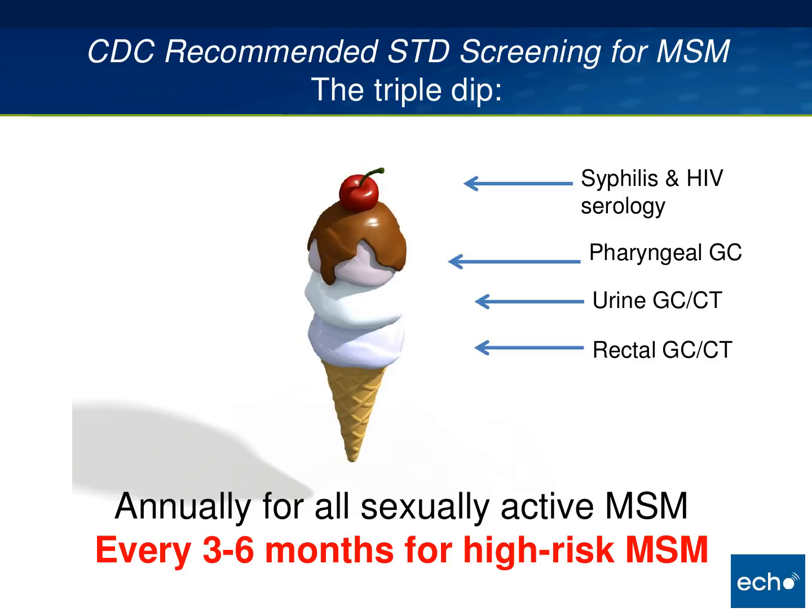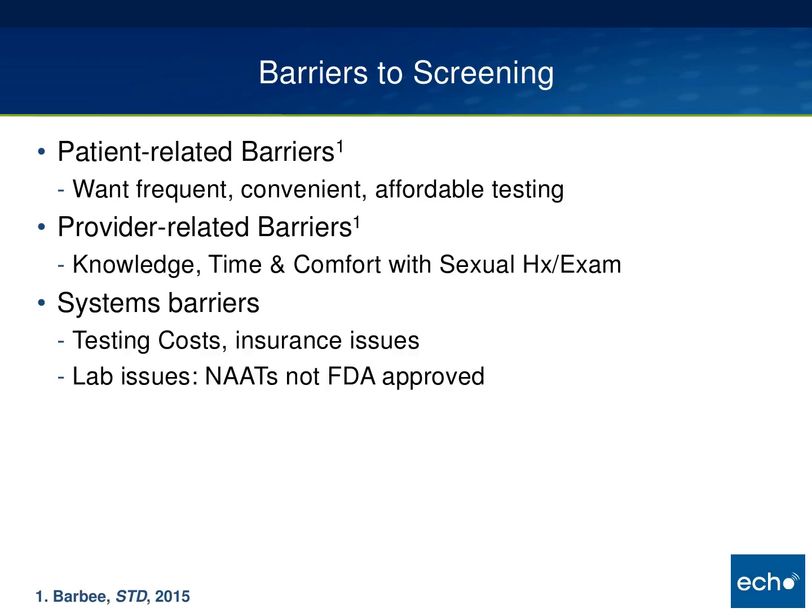Unfortunately, screening nationwide is suboptimal. There are barriers to more frequent STD screening, and some of this data comes from a survey we did among patients and providers at Madison Clinic. There are three areas of barriers: patient-related, provider-related, and systems barriers. When asked, patients do want to be screened, and they want it to be frequent, convenient, and affordable. Providers cite a lack of knowledge on how to do extra-genital screening, and time is a problem during complex patient visits. About 20% of our providers did not feel comfortable doing a sexual history or a genital exam.